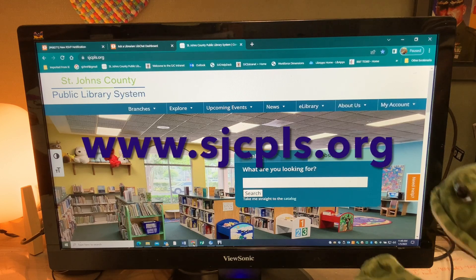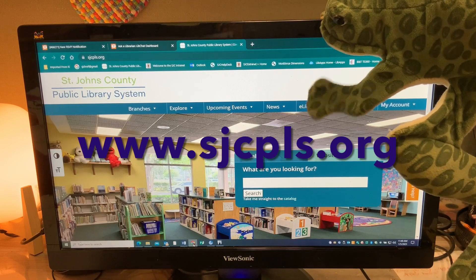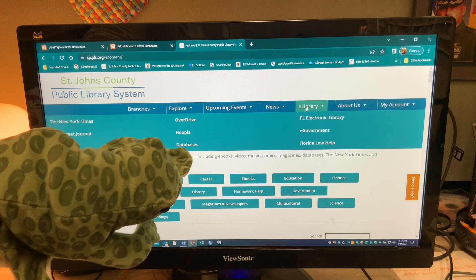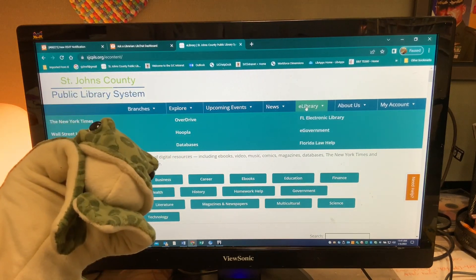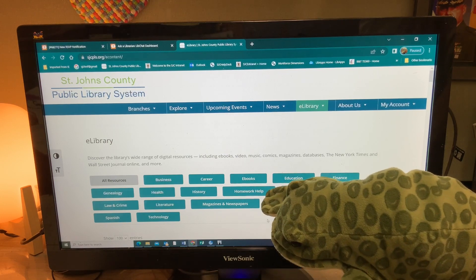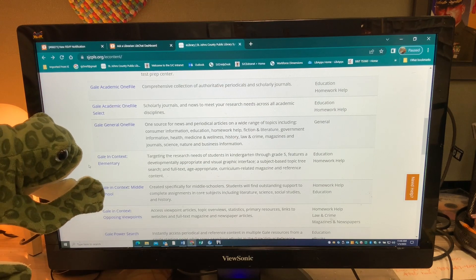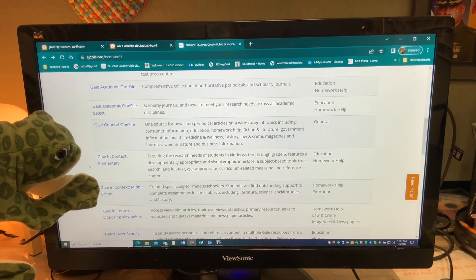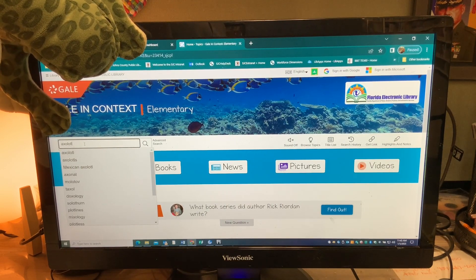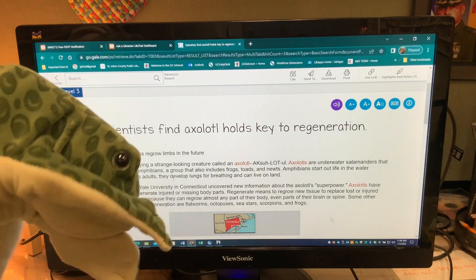If you want to do research on axolotls, go to our website and then go to e-library, then to databases, then to homework help. If you're in elementary school, you can try Gale in Context Elementary. Type in axolotl in the search box, and that'll bring you to different articles about axolotls.